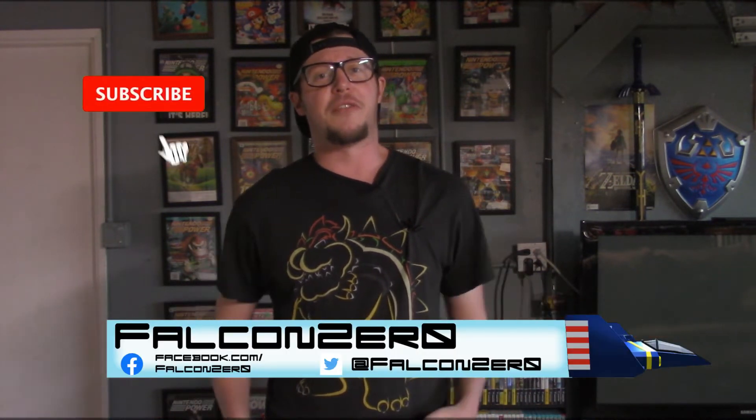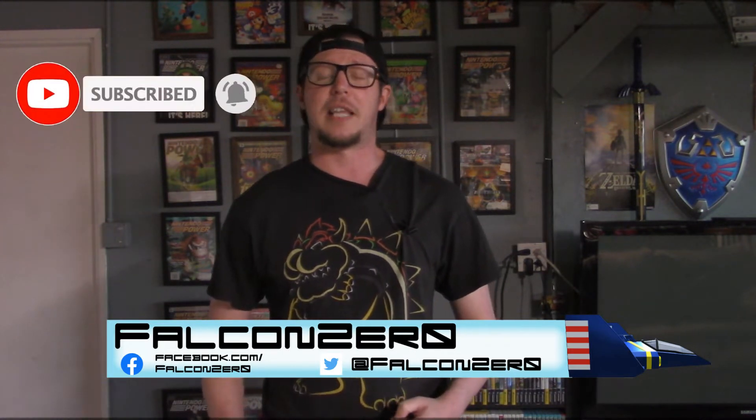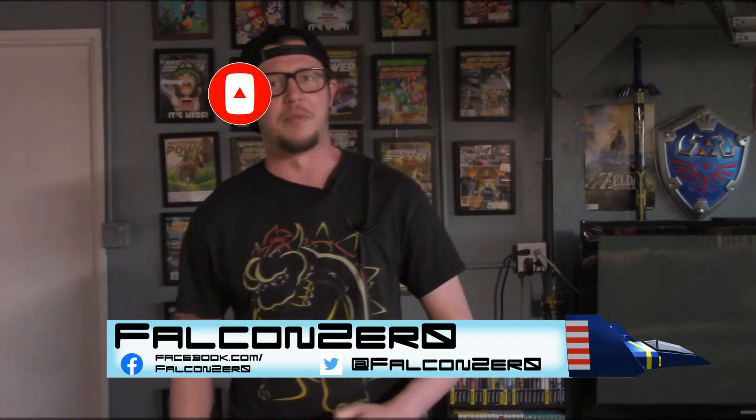Hey! With it being 2021 now, I thought it would be a cool video to actually finally show off my game room here. I've been collecting pretty hard for the last two years, and some of these items I do have have been with me since I was a child, so there's kind of a combination between the two. I'm FalconZero — if this is the first time on the channel, make sure you like and subscribe, and with that underway, let's show off this game room.